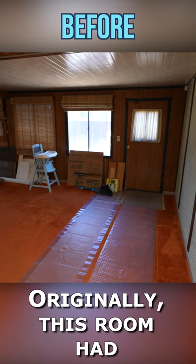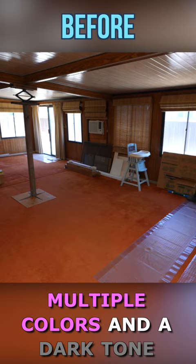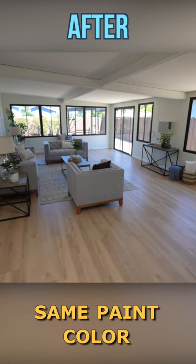Originally this room had multiple colors and a dark tone, which makes it an apparent add-on. We came in with the same paint color and a similar floor color to make it blend in better.